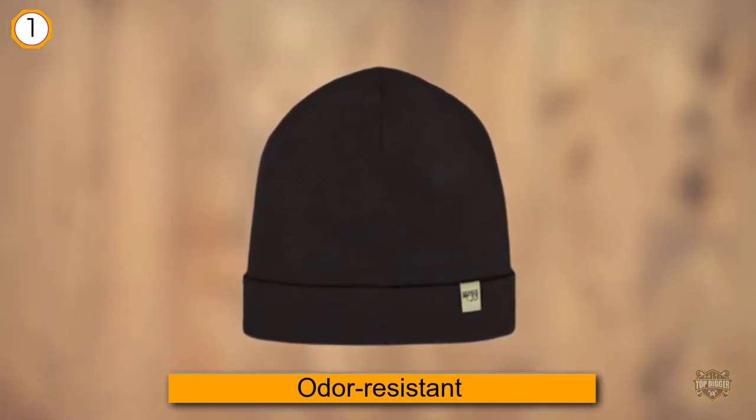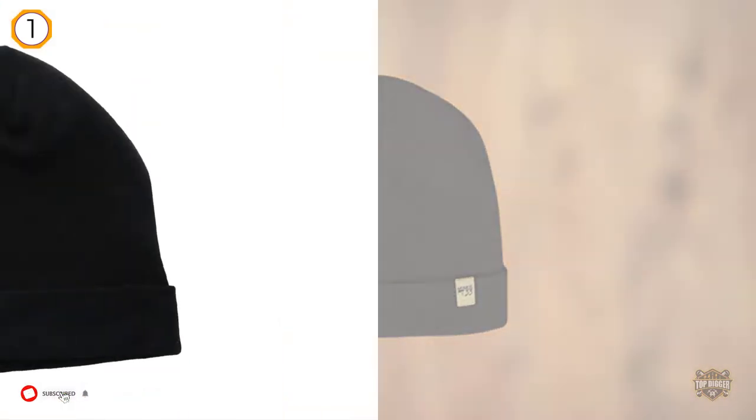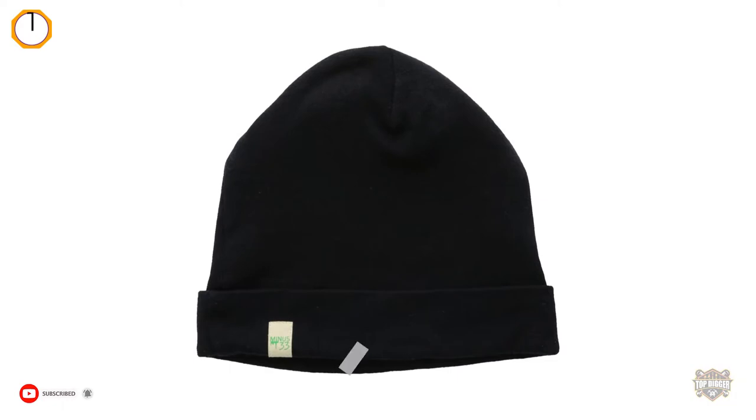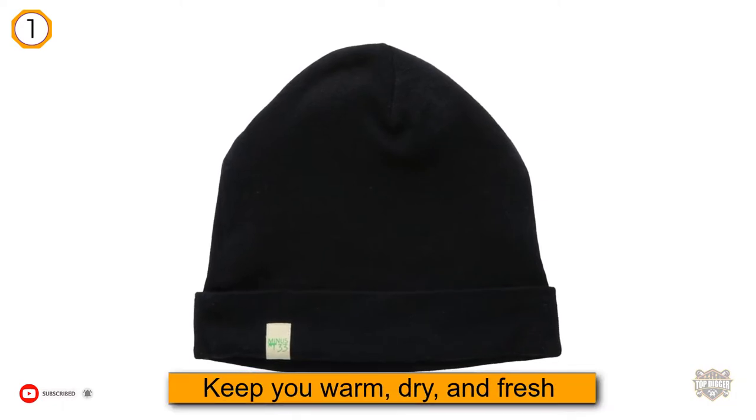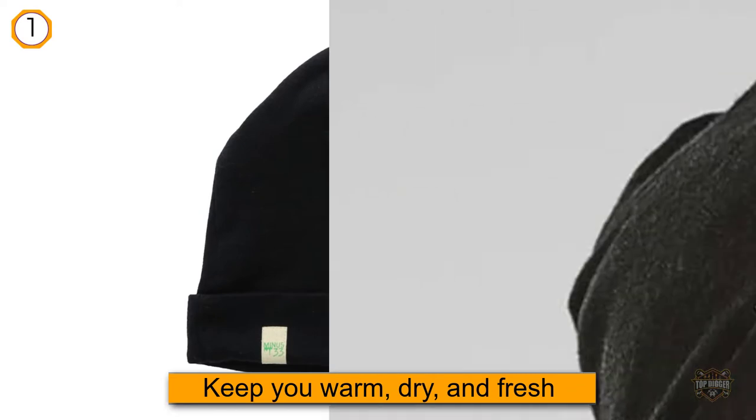You can wear it while playing in the snow — the wool can absorb up to 30% of its weight in moisture. The lightweight material is naturally elastic and the circumference ranges from 17 to 25 inches, so you won't need to worry about fit.